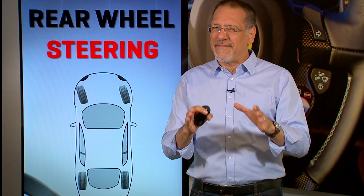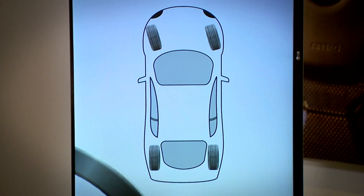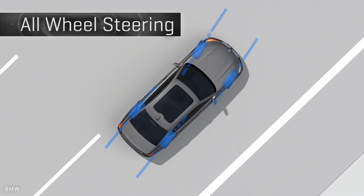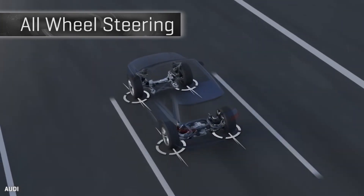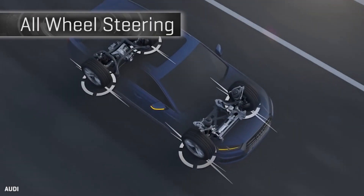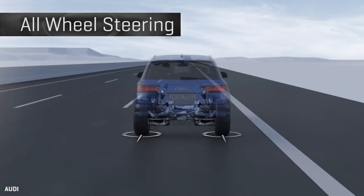With rear-wheel steering, it's never quite that simple. Where the wheels turn will vary. At high speed, for example, the rear wheels will turn in sympathy with the front wheels — the same general direction, though to a lesser degree. This allows the car to almost kind of shift to the next lane, as opposed to turning and then correcting. This is a very different way of moving a car across a lane or through a broad freeway curve.